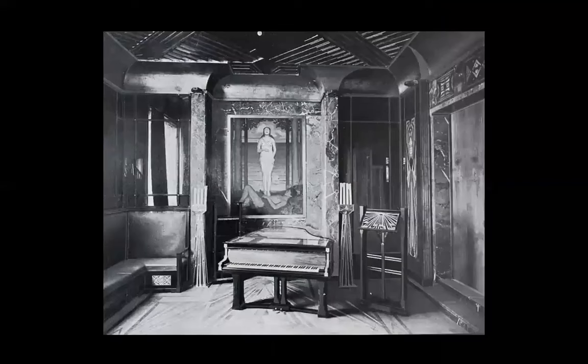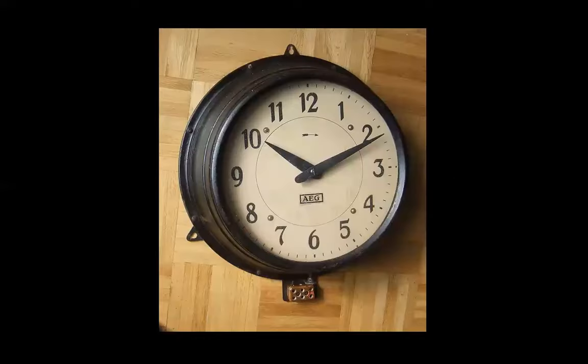It was the turn of the century. There was still involvement with eclecticism — it was hard to escape that past. The industrial clock, designed by Behrens — this is a famous clock, so simple.